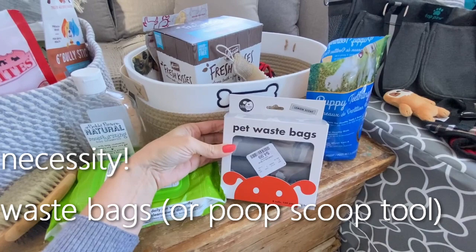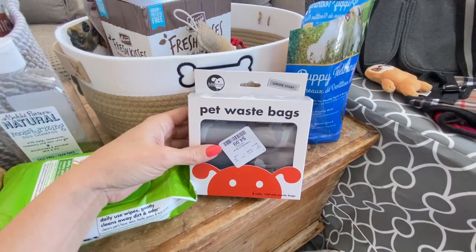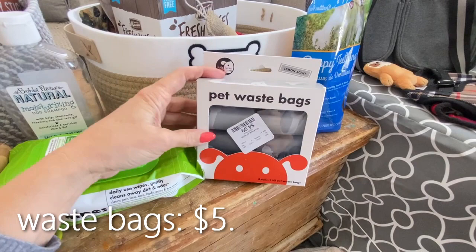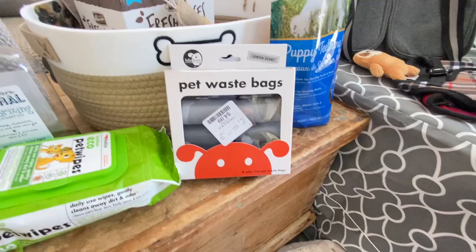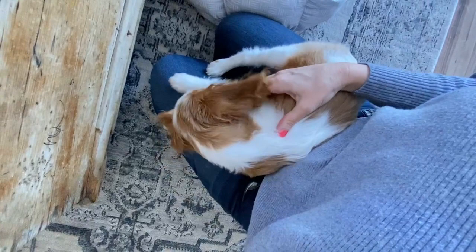You want to get some pet waste bags. Of course you want to keep your own backyard nice and clean, and if you're taking your puppy out for a walk, you want to be that responsible dog owner and always have these with you. These came from HomeGoods and were $4.99. I always have so many on hand — every time I see them, I just pick up a box. These ones are lemon-scented, which is nice. These are definitely a necessity.